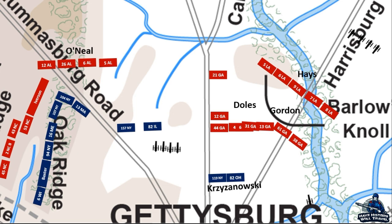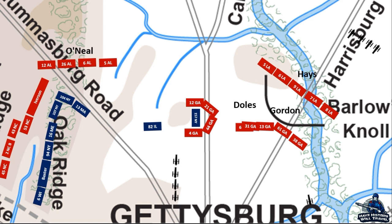Brigadier General Schimmelfennig, acting 3rd Division commander of the 11th Corps, had already sent the 82nd Illinois to support the Union on the left, but now sent the 157th New York across the open fields to help the Union troops streaming back toward town. However, they couldn't see the 21st and 12th Georgia regiments concealed behind the landscape, and like a swarm of bees, the Confederate regiments formed a semicircle around the New Yorkers. Confederate artillery on Oak Hill hit them from the rear as well. The men that could retreat did so, but the attack came at a terrible cost — the 157th suffered 75% casualties, with 27 killed, 166 wounded, and 114 captured or missing.